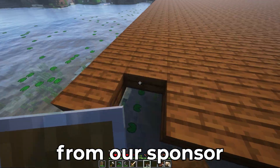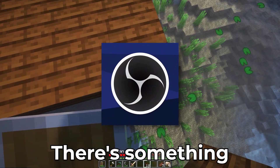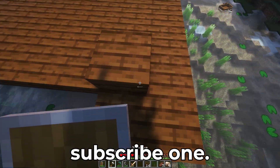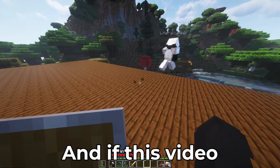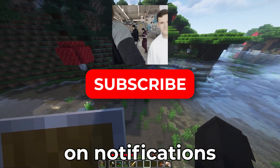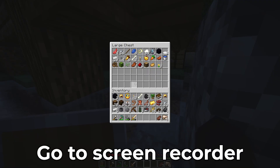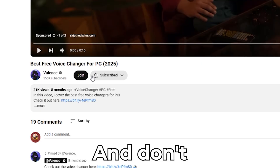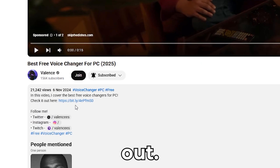And that's the lineup for today's video — from our sponsor EaseUS RecExperts to free champs like OBS, there's something for every creator. Smash that subscribe button if this video helped you out, turn on notifications, and leave a comment below with your favorite go-to screen recorder. If you have a video idea, feel free to let me know, and don't forget the link in the description for EaseUS. Catch you guys in the next one — peace out!